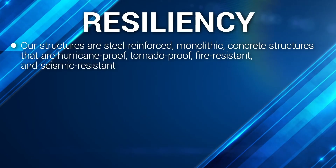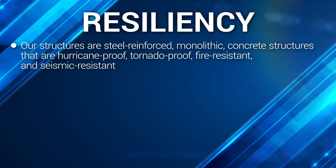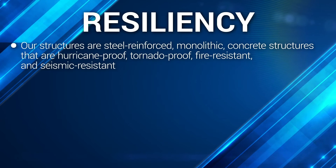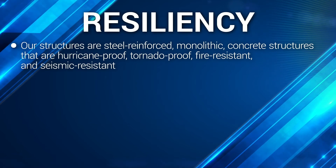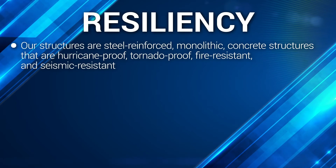Along with this energy efficiency, our system has an unmatched resiliency. Our structures are steel-reinforced, monolithic concrete structures that are hurricane-proof, tornado-proof, fire-resistant, and seismic-resistant.